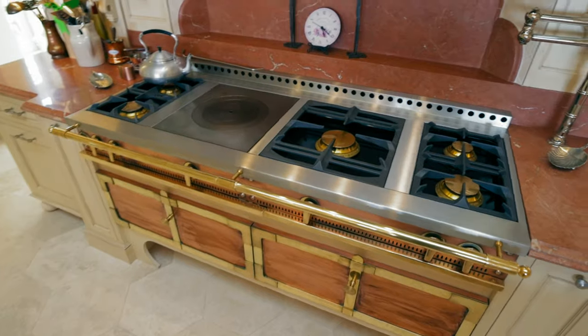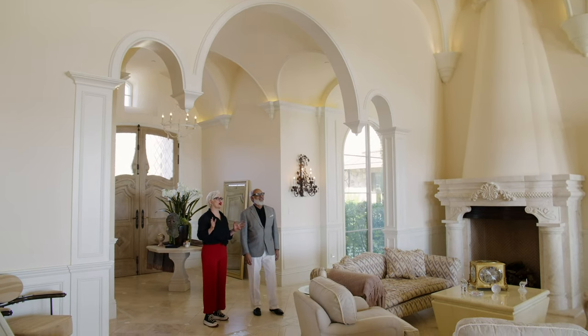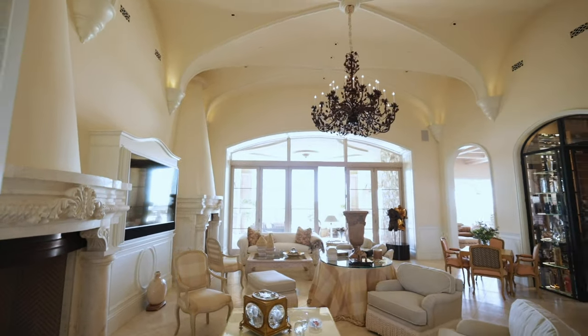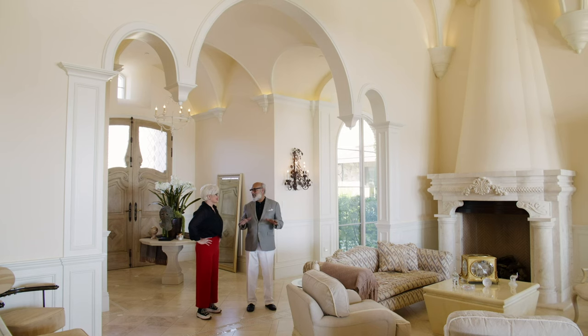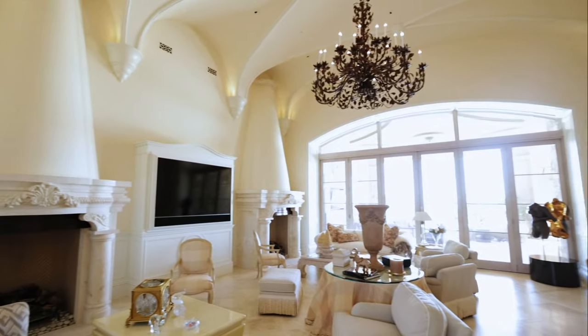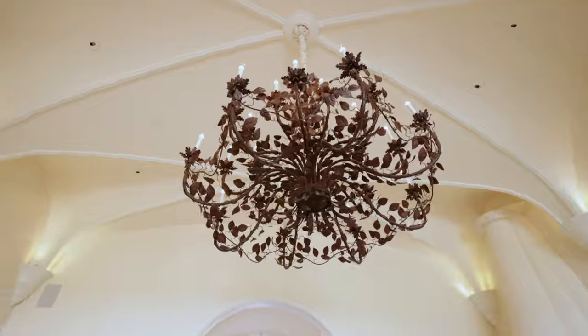I am speechless. The first thing I notice is the ceiling — so beautiful. Whenever we go to Italy, I always stop into every church I see and I'm always awestruck by the ceiling. So with an Italian house, you've got to bring those type of ceilings into this spectrum. And gorgeous — the lights and all the detail.